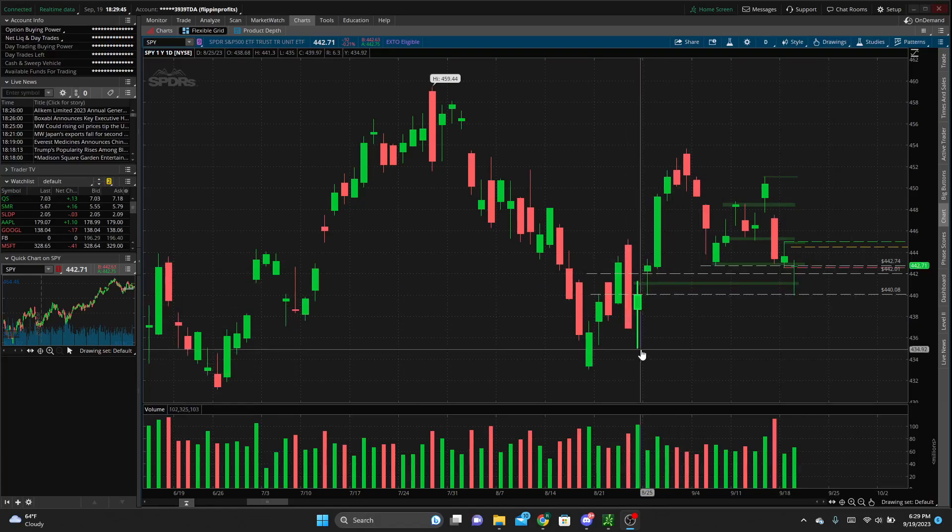Maybe a retest of this swing low or this swing low, but we haven't done that yet. We're kind of holding right at that level. Some of these other areas are supply and demand zones marked off on the 30-minute and 15-minute charts, so we'll dive into those.